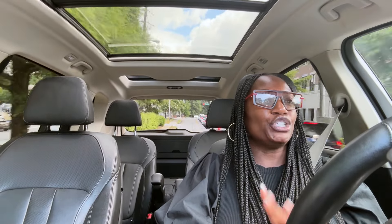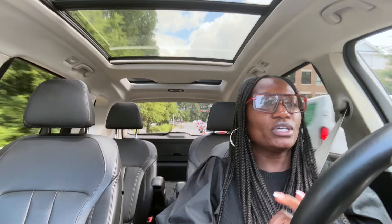Hey guys, today is Friday. I hope everyone's day is off to an amazing start. Thanks so much for stopping in today. Today we are headed to Marshalls — we are going to Marshalls, you and I, because we're on a mission. What I want to look at today are the items geared towards vacationing.